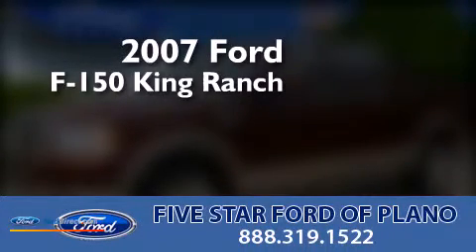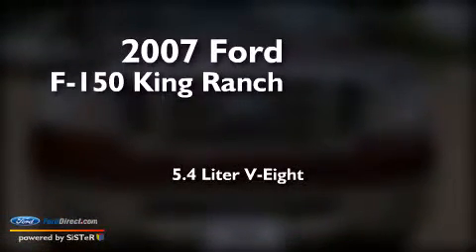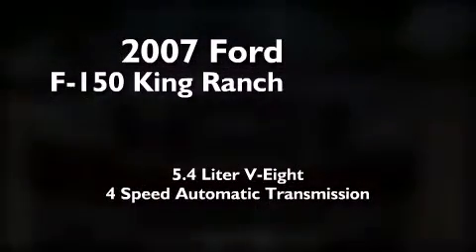This is a 2007 Ford F-150 King Ranch. It features a 5.4-liter eight-cylinder engine and a four-speed automatic transmission.